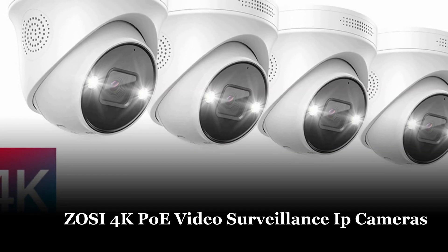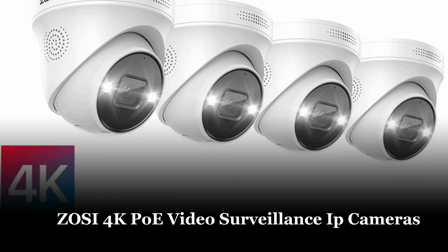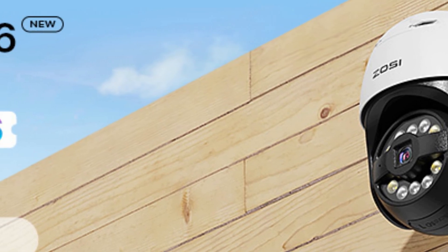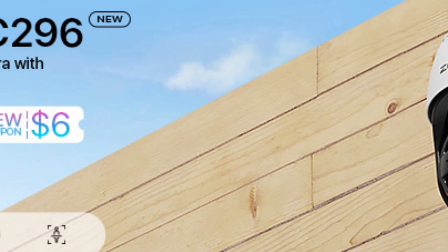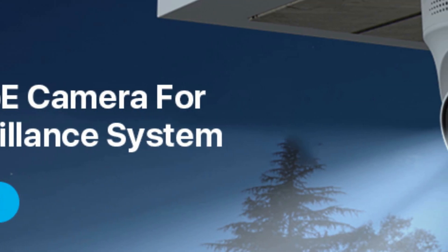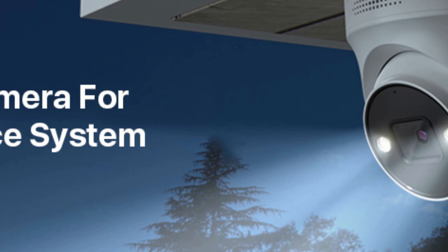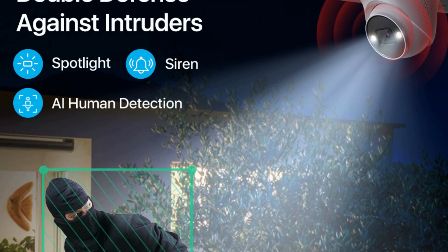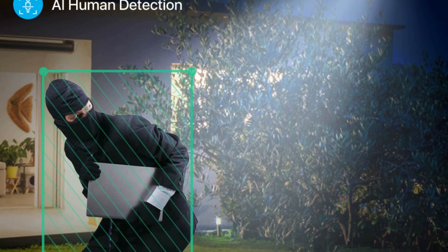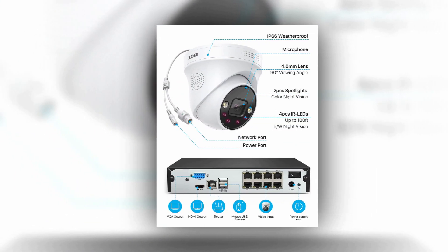Number 4: ZOSI 4K POE Video Surveillance IP Cameras. Protect your property with the ZOSI 4K POE Video Surveillance Camera System. With 4 times the resolution of 1080p, this system records everything with sharper details, allowing you to digitally zoom in without losing quality. The advanced starlight sensor captures vivid details even in very low light conditions, and with 4 night vision modes, you can customize the system to fit your needs. The 8-channel system can be expanded to 16 with a POE switch, and allows you to set up specific detection areas to focus on what matters most.